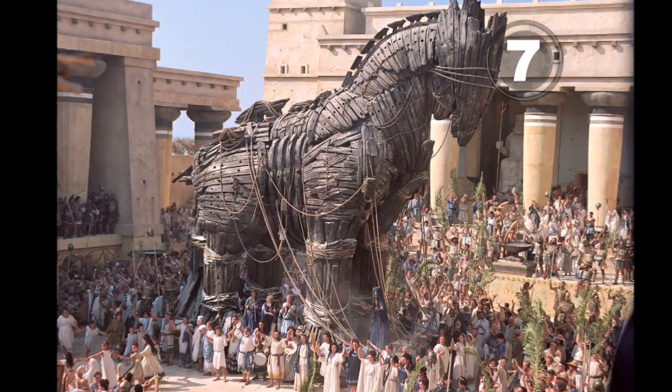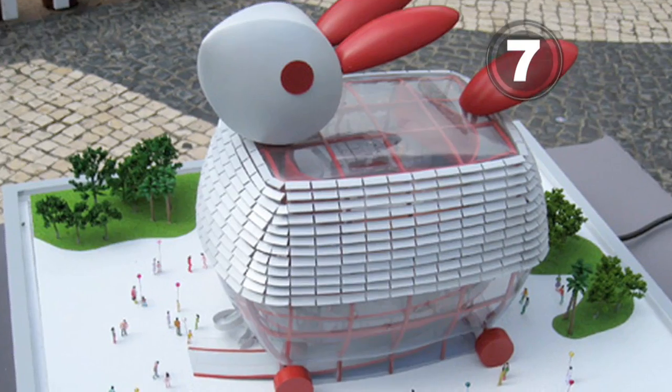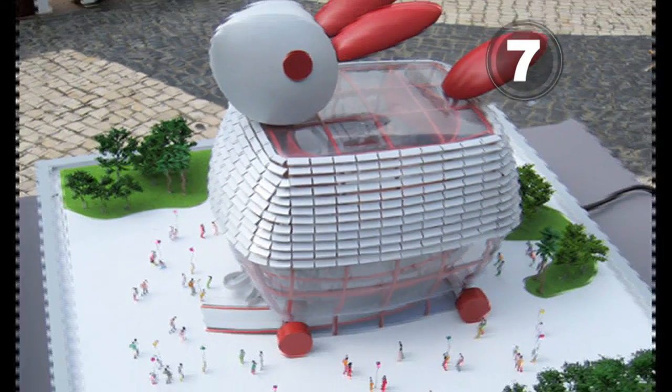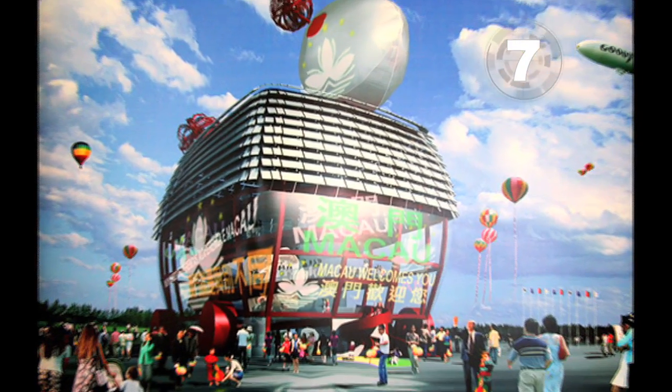At seven, the Romans had a Trojan horse, and now the Chinese have a gigantic bunny. This macaw pavilion is for the Shanghai World Expo. The color-changing jade rabbit represents mythology, and it trips you out.